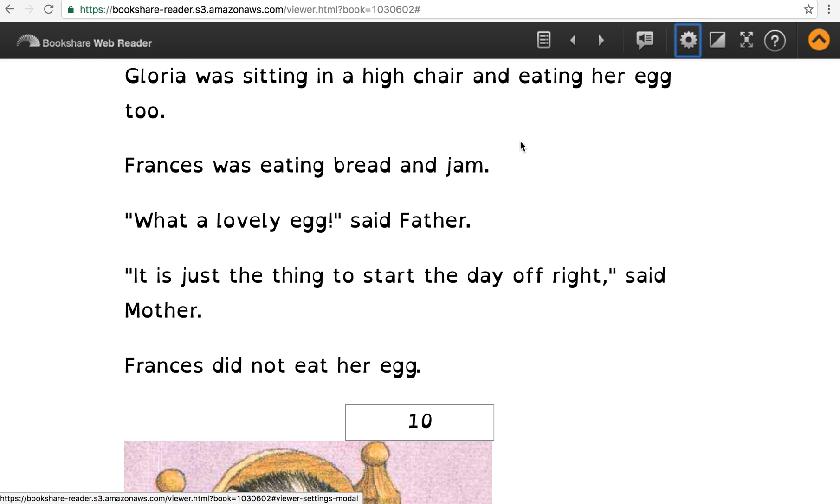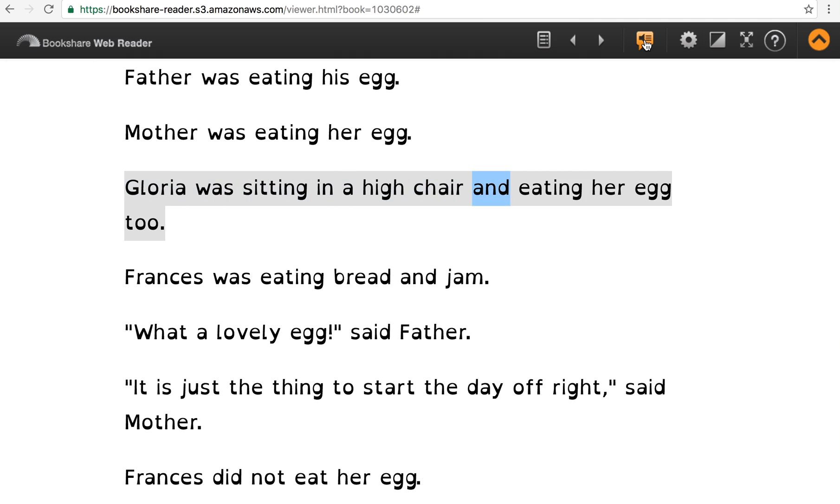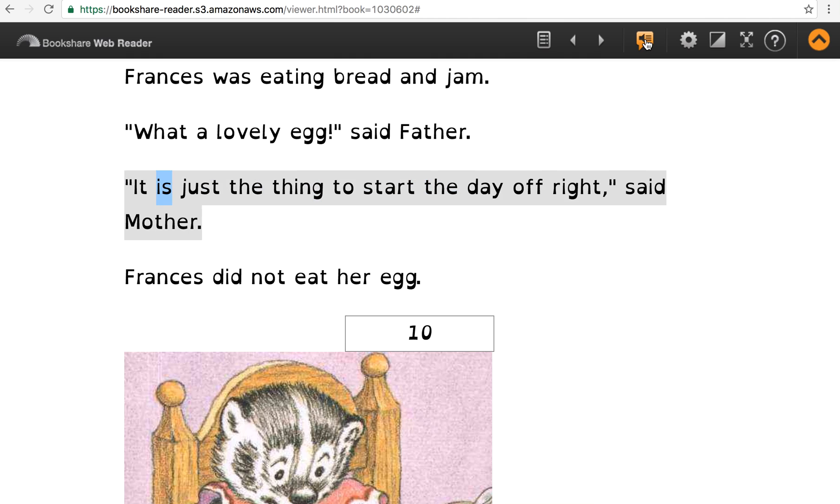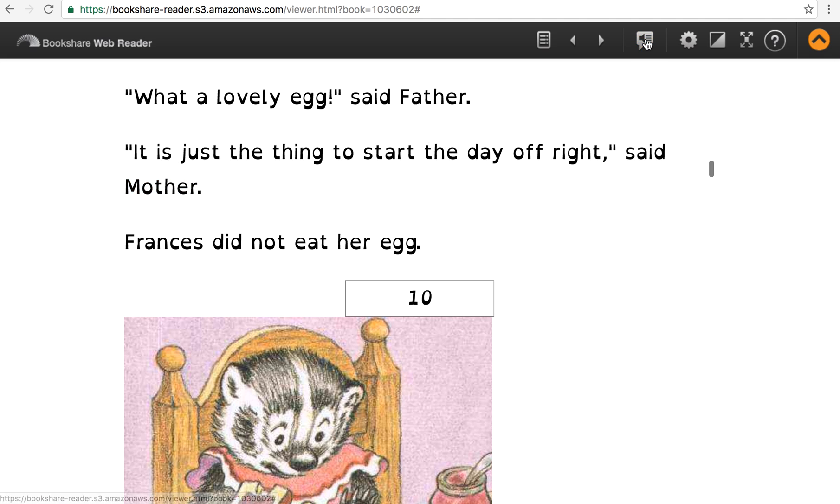You can see the dyslexic font, and we're going to begin reading again. Gloria was sitting in a high chair and eating her egg, too. Francis was eating bread and jam. What a lovely egg, said father. It is just the thing to start the day off right, said mother. Notice that while the speed is much faster, it hasn't changed the intonation.